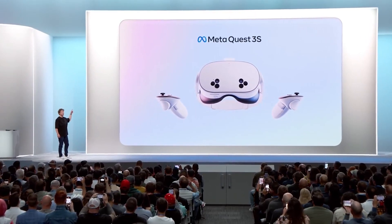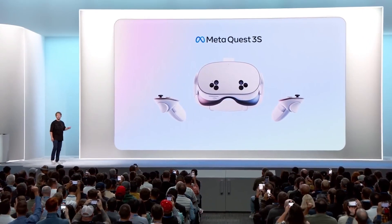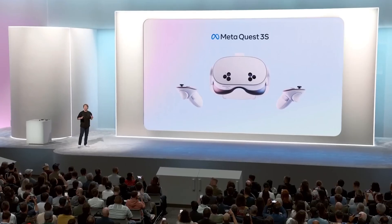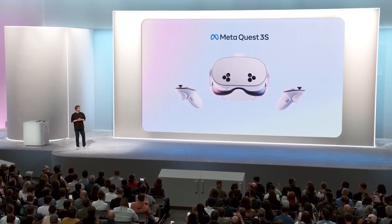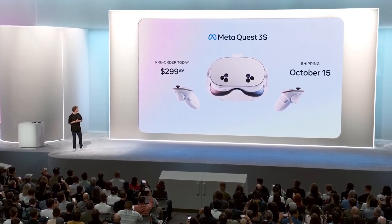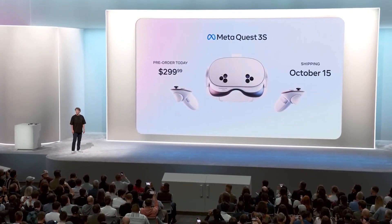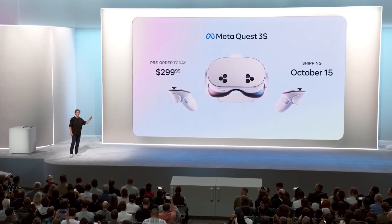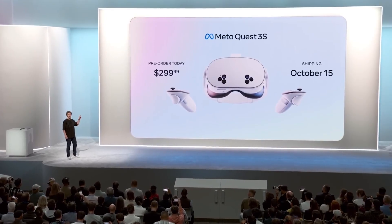This is the new MetaQuest 3S — high quality mixed reality for $299. I've been waiting for this one for a long time.